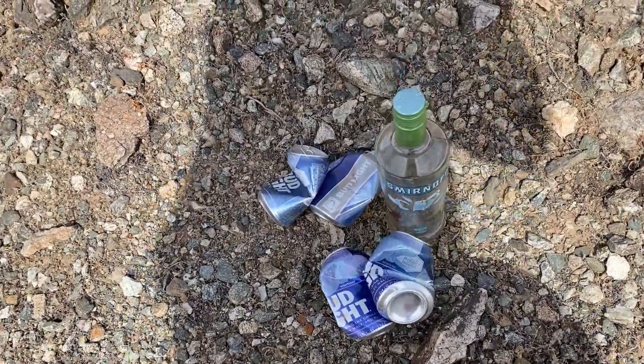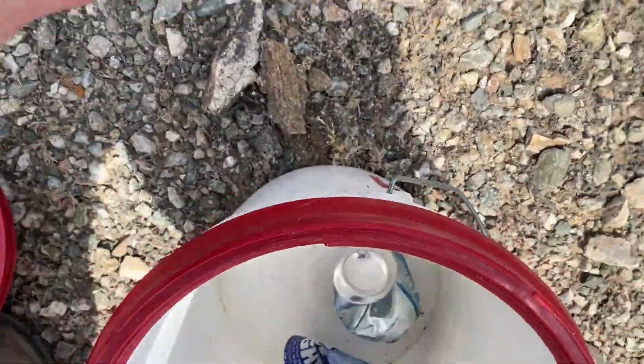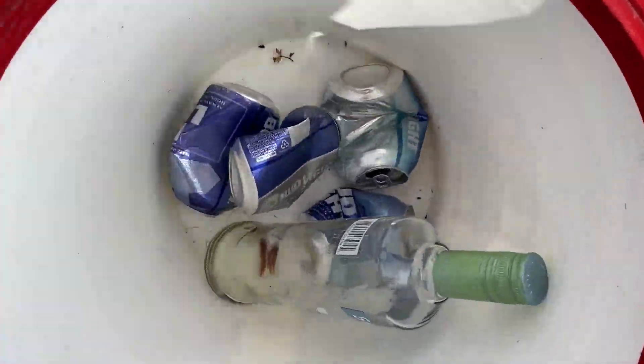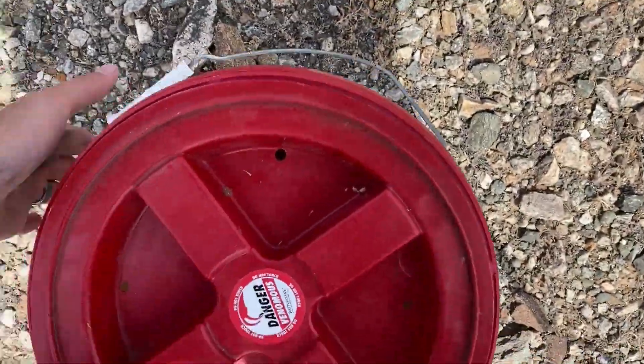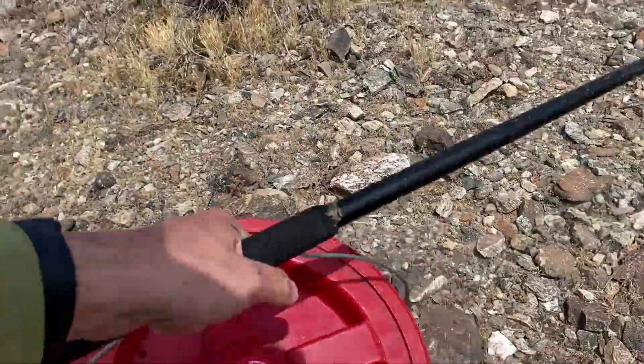There's some junk over here — snake buckets can be good for relocating all kinds of stuff. I'll throw that away later, but it's never too early in the morning to be disappointed in people.